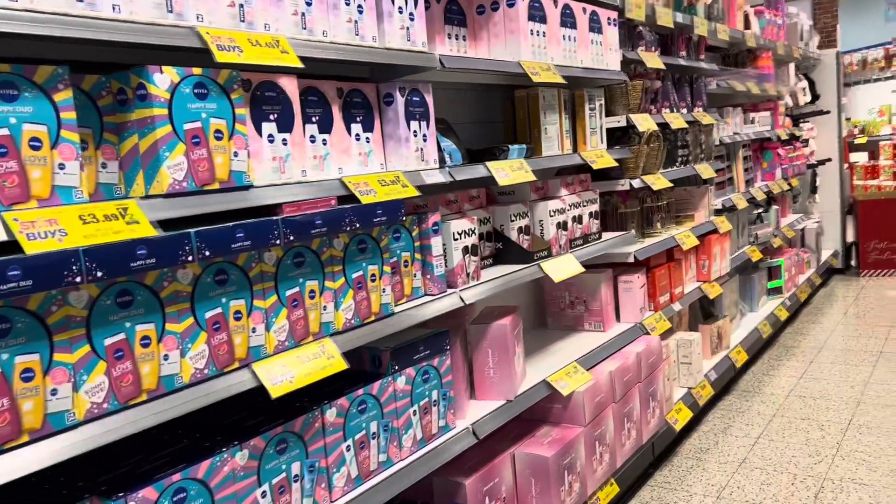Hey guys, as you can tell from the title, this is a Home Bargains haul. I went in to get some Christmas bits and some normal bits and I thought I'd film and take you guys along with me. So yeah, grab a nice hot drink and enjoy.